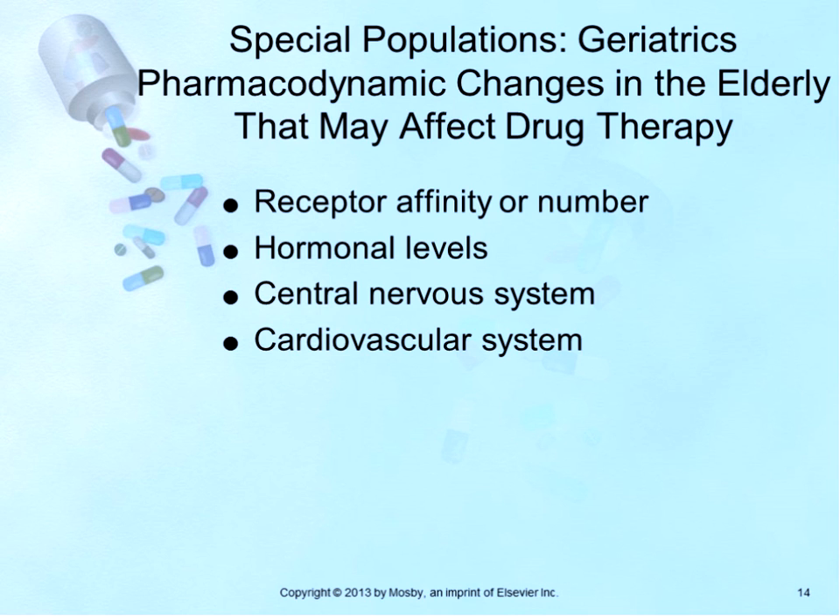Age-related cardiovascular changes may also result in receptor sensitivity. Loss of baroreceptor response and failure of cerebral blood flow autoregulation lead to orthostatic hypotension in elderly patients. Consequences include dizziness and increased risk for falls and fractures. This can be aggravated by drugs with sympatholytic activity.